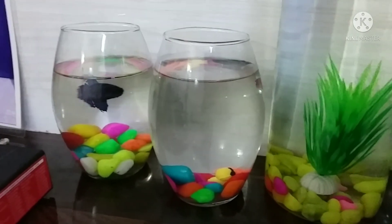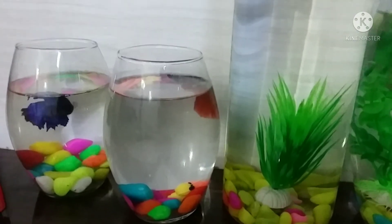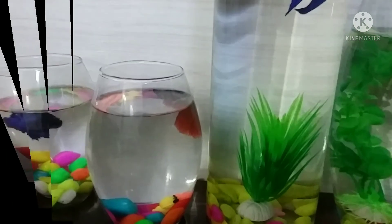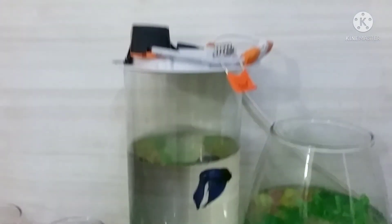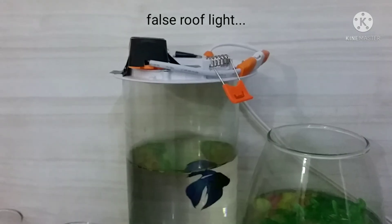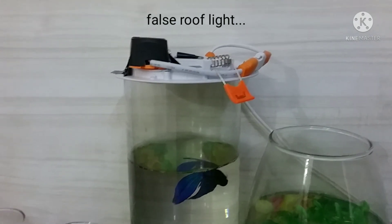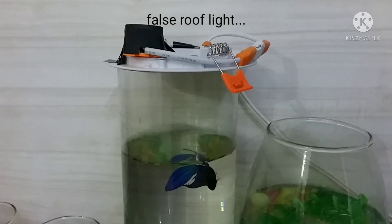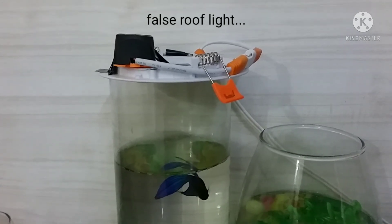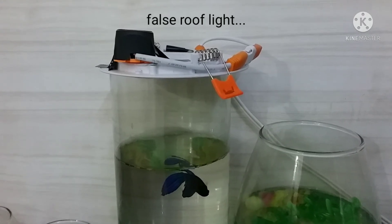Without proper lighting, the betta bowl doesn't look very nice. So I bought a false roof light from the market, which cost around 200 rupees, and put it on top of the bowl to improve the lighting. Let's see how it looks.